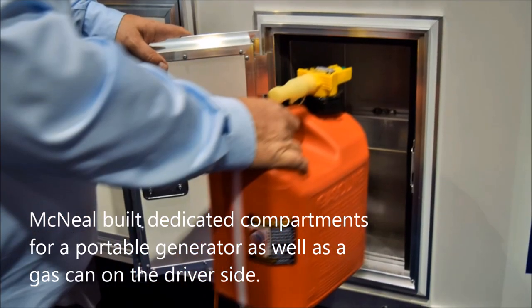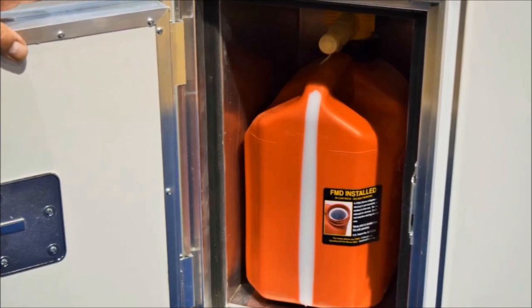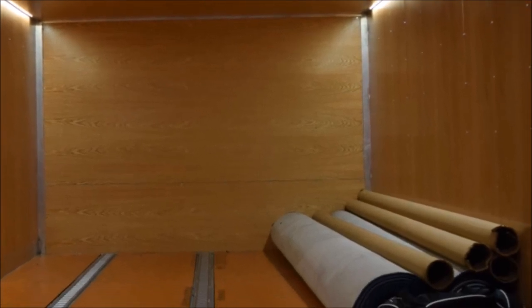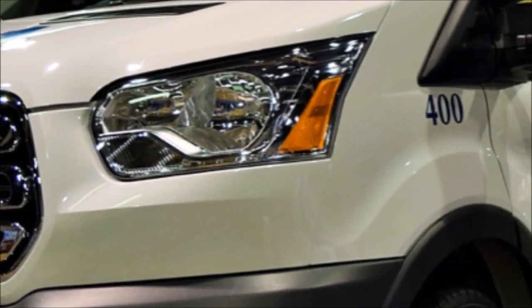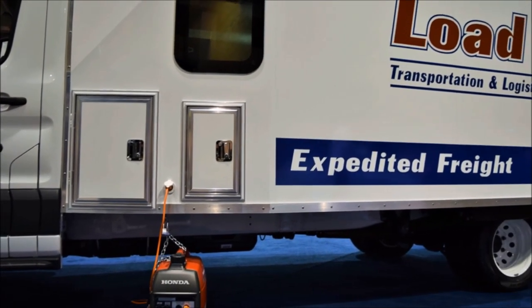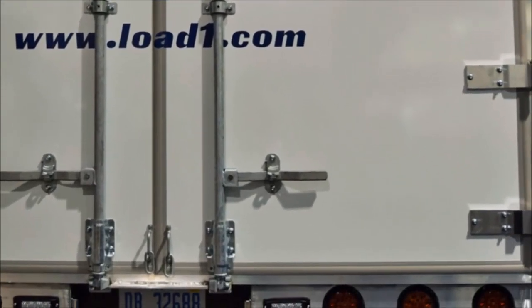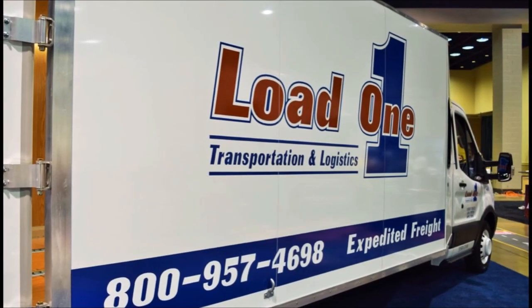The vehicle is rated at 9,950 pounds total weight and weighs about 5,700 pounds as you see it, so with a driver it can carry around 4,000 pounds or a little less. That's actually a little more than the average sprinter-class vehicle — towards the heavier side — but because we can carry more skids we wanted to maximize the weight. Every structural member in the box is sized to be strong enough but not over-designed, so we're not carrying extra weight that would reduce our carrying capacity.